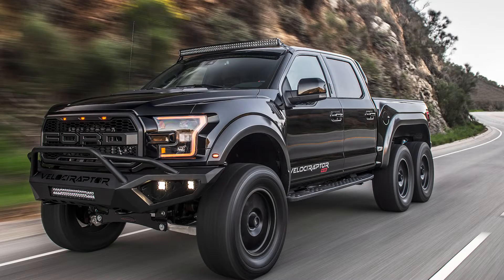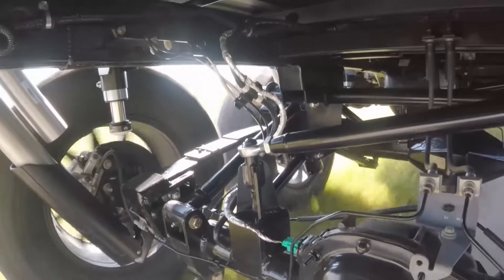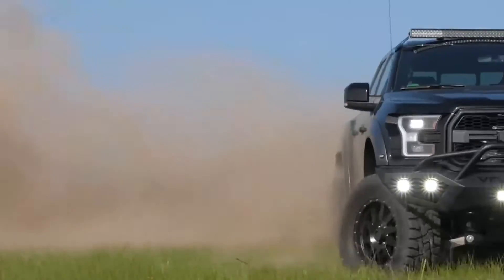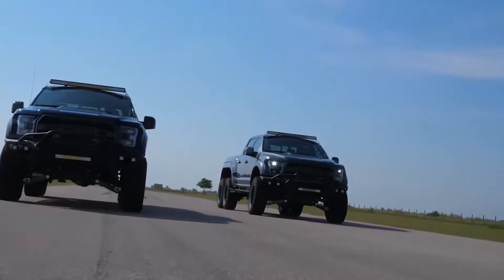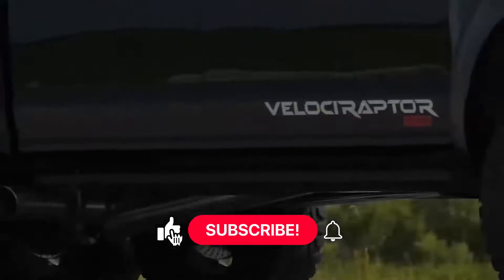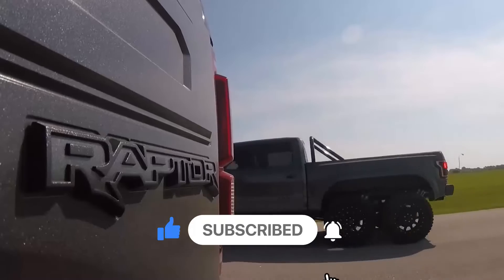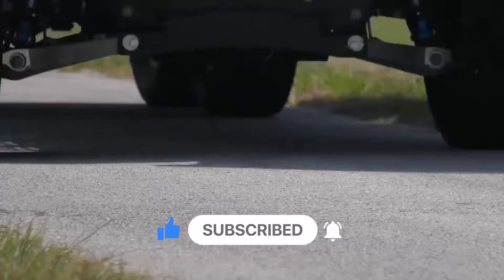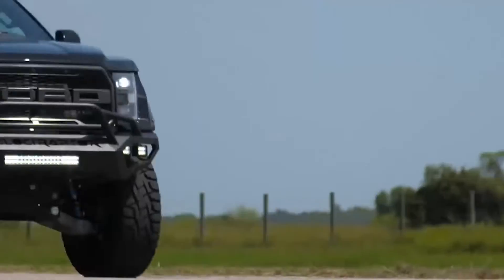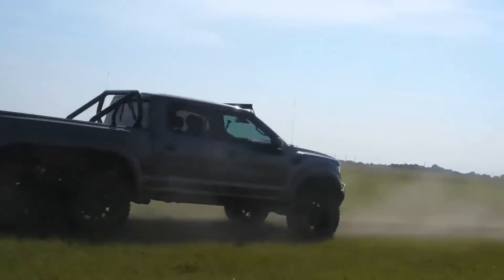Starting off with the Hennessey Velociraptor 6x6. Velociraptor comes from Hennessey, a Texas-based company that has been modifying cars, SUVs, and trucks to output high performance since 1991. Velociraptor is a Ford Raptor four-door truck made between 2017 and 2020. This truck will set you back at least $349,000. Hennessey upgrades the Ford Raptor's suspension, front and rear bumpers, roll bar, LED lights, 6x6 locking rear axles, and 20-inch wheels with off-road tires.